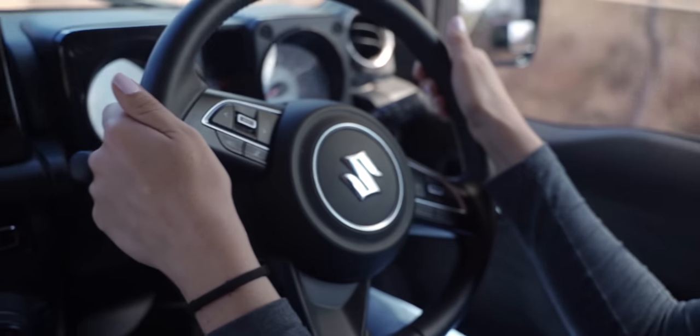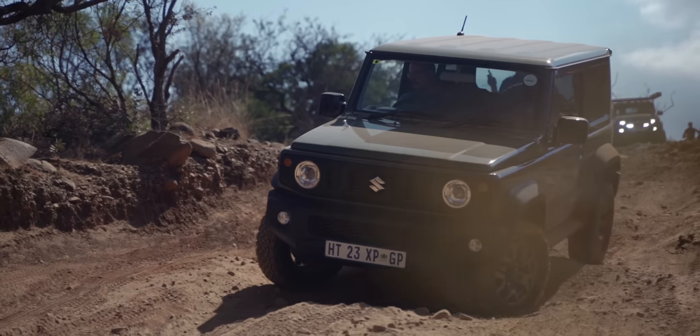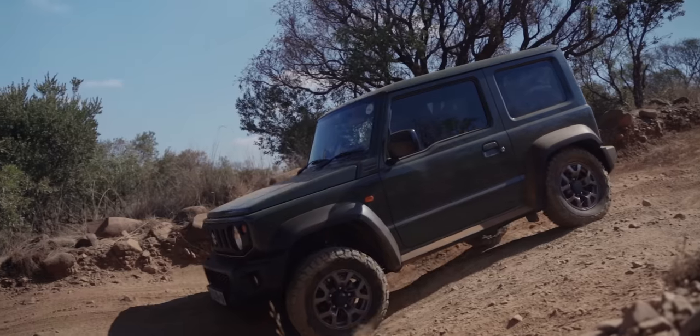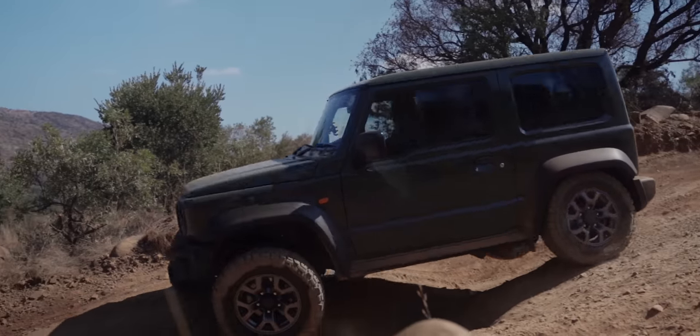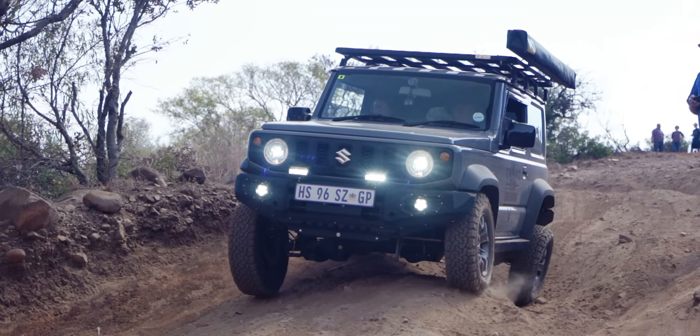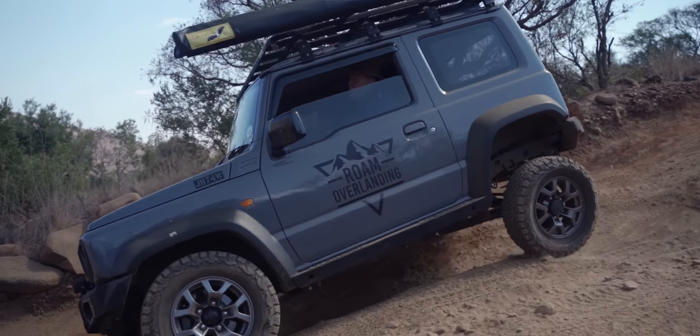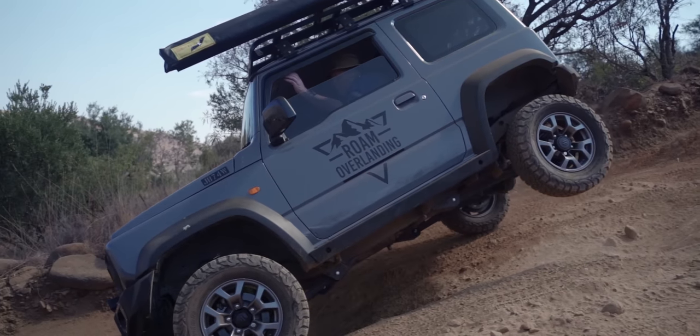I'm glad we did this and I'm glad you are challenging yourself. It's amazing how these little vehicles can flex and move over pretty much anything. Note that a couple of these Jimnys are completely stock. So don't think you need to make all the modifications to your Jimny in order to enjoy it. It's a highly capable vehicle, all on its own.